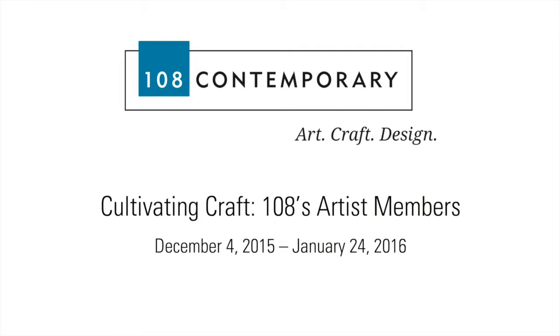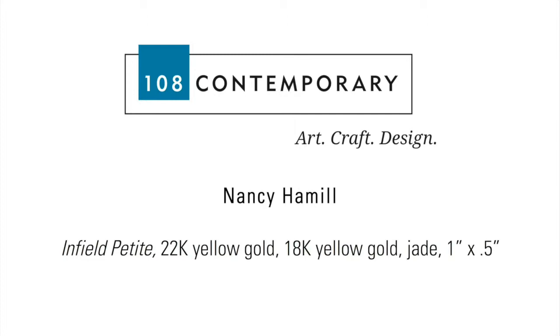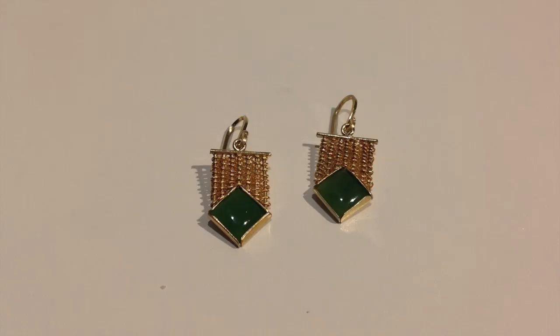I'm Nancy Hamill. I consider myself a studio jeweler — that means that I design and then make my pieces. I got into jewelry by taking a jewelry class at my college, but I was going for an art education degree, not realizing at the time that, even though it was 1963, a woman going into a jewelry program on the East Coast was probably a no-no at the time. Nevertheless, I went ahead and went for an art education degree, but still kept the jewelry in mind.